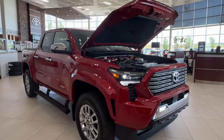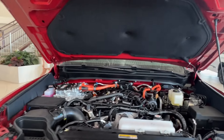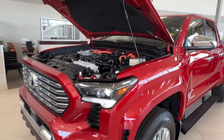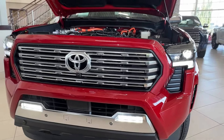Starting up front, underneath the hood, we have the gas component of the Hybrid Energy System. It is a turbocharged i-Force Max 2.4 liter four-cylinder engine with automatic transmission. Gets up to 326 horsepower, 465 pound-foot of torque, and towing capacity up to 5,950 pounds.